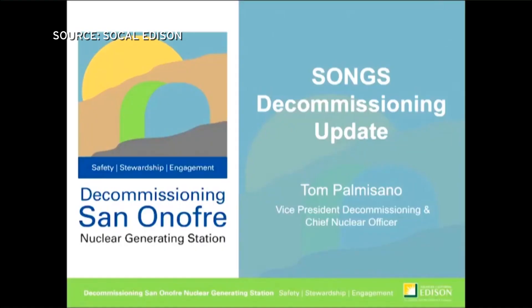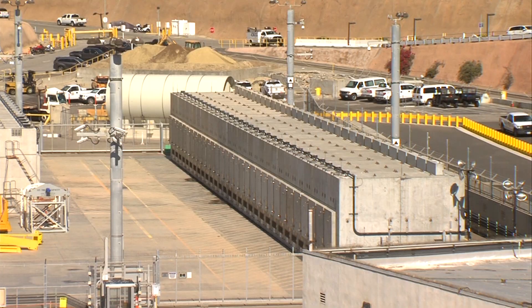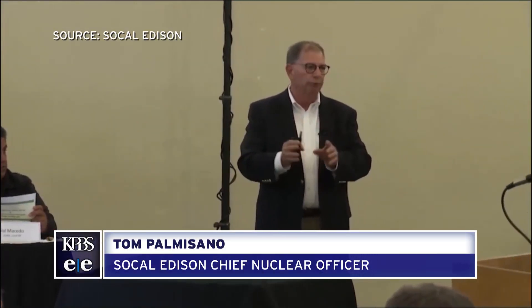At a community engagement meeting arranged by Edison, Chief Nuclear Officer Tom Palmisano says the plan is to move the nuclear waste elsewhere once it has cooled to safe interim storage, possibly in Texas or New Mexico. He stated: 'Our commitment is to support any reasonable and safe way to move fuel out of San Onofre, whether it's a permanent repository, one of these two projects, or something not yet on the horizon.'